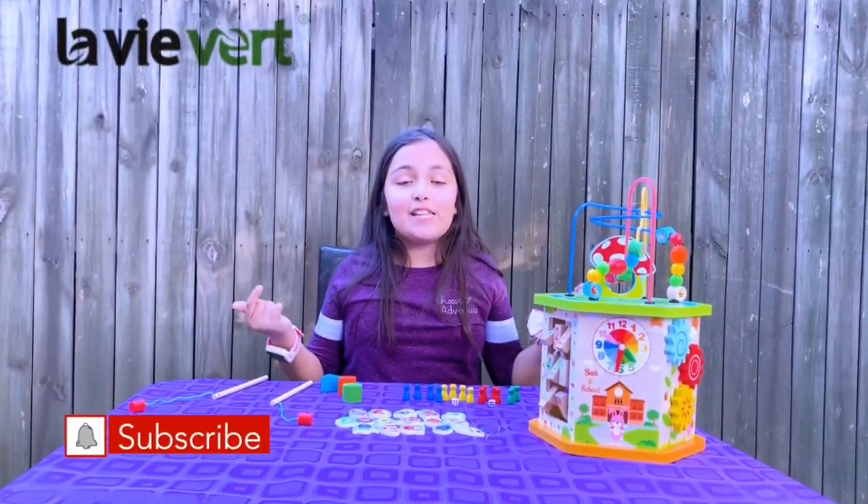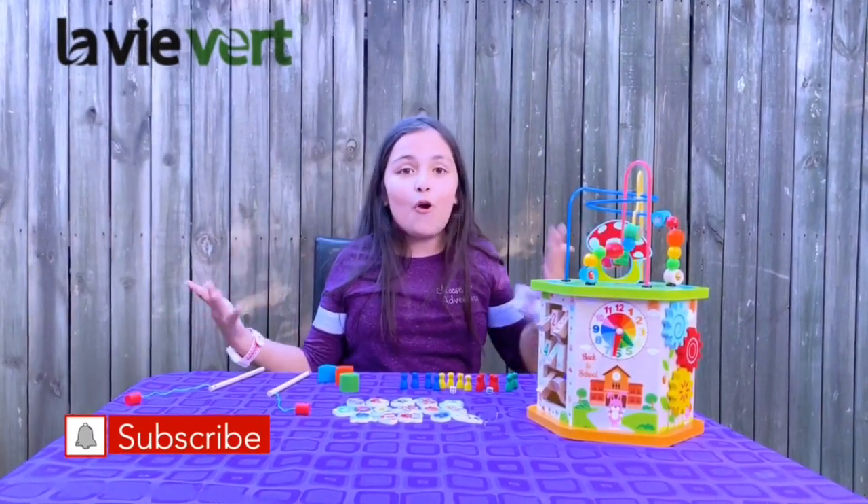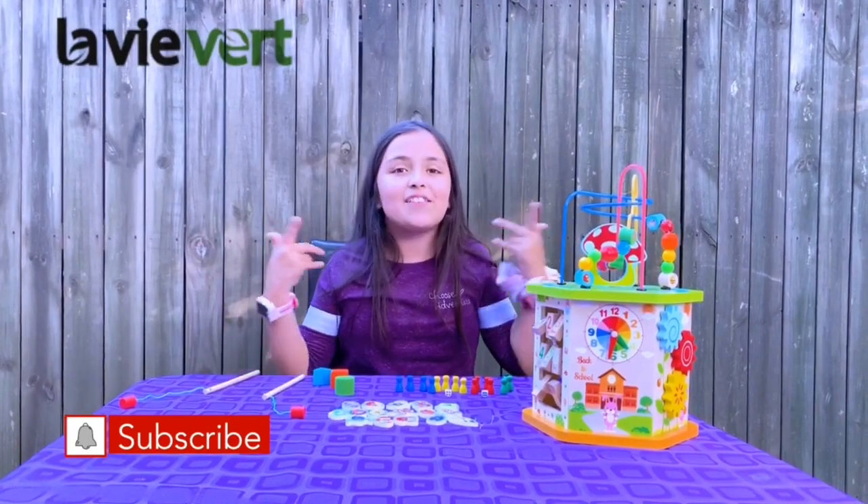Hey guys, welcome back to my channel. In today's video I will be showing you the LaVert 9 in 1 play set for toddlers, and I'm so excited. So let's get started.